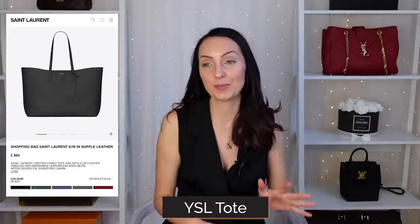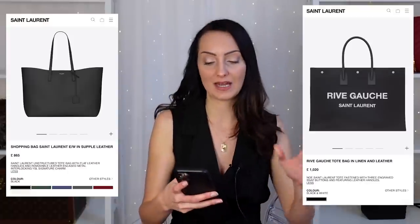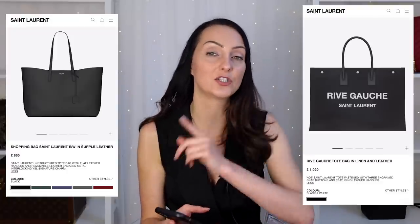Bag number three — if you want to keep it sophisticated and elegant with a really simple leather tote bag, I recommend this one from Saint Laurent. It is their staple shopper tote bag. You can fit the 13-inch in and you'll also just be able to fit the 16-inch laptop in as well. The width of this tote bag is 37 centimetres and the width of the larger 16-inch laptop is 36, so you will have one centimetre spare. If you want an even bigger tote from Saint Laurent, the Reeve Gorge version at £1,020 will definitely fit the larger laptop.